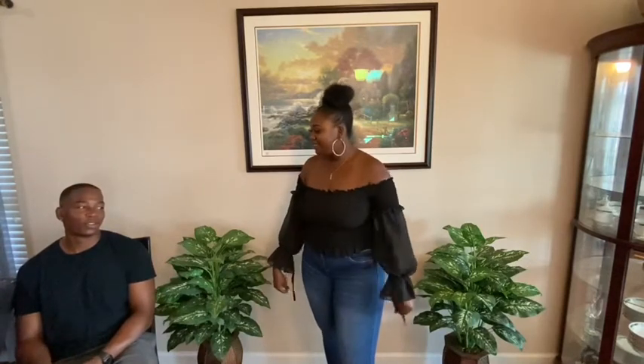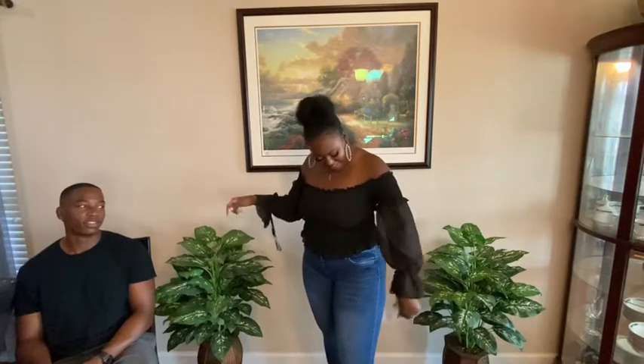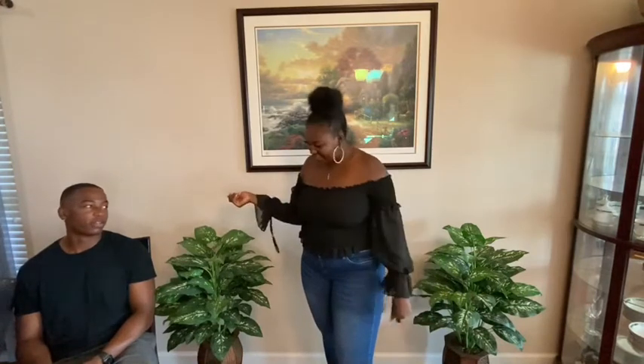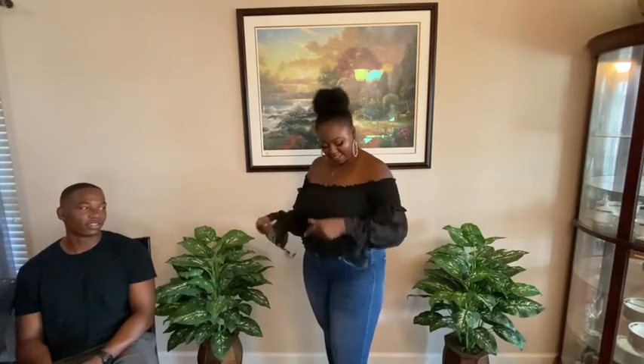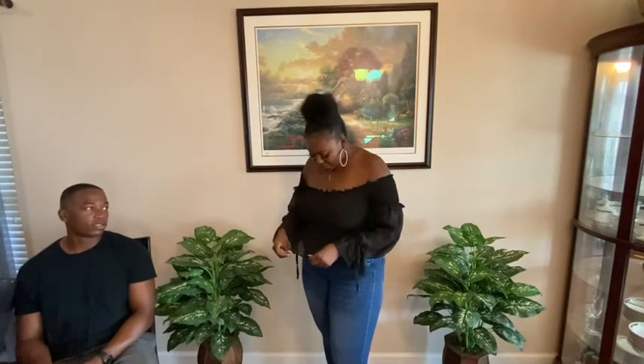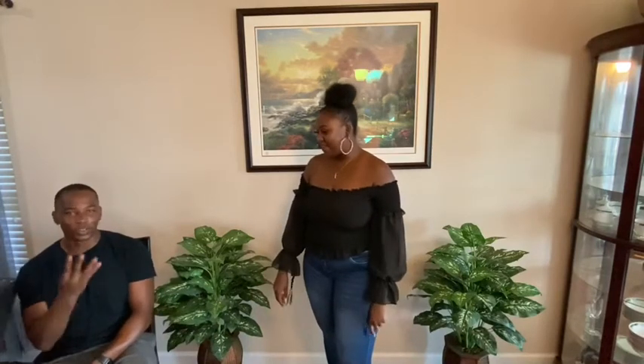Roosevelt is not feeling the top. I love it — it's so cute! He doesn't like the puffy sleeves, similar to how he didn't like my red Shein shirt. He's a whole hater. He gives it a four, while I give it a nine or 9.5. He says it's not a one — he wouldn't make me take it off — but it's just not his thing.